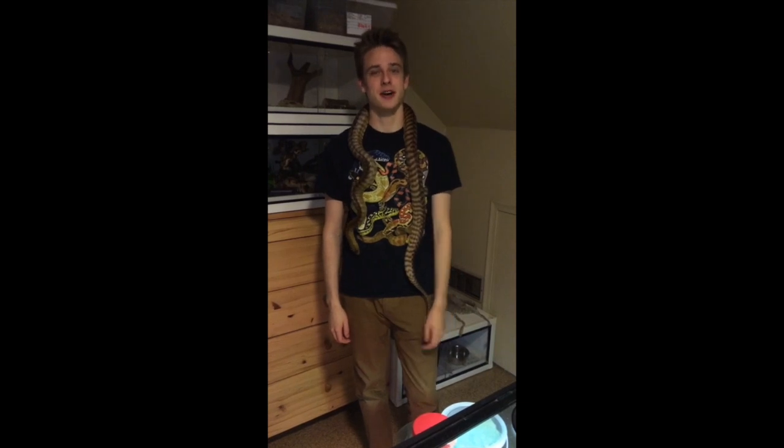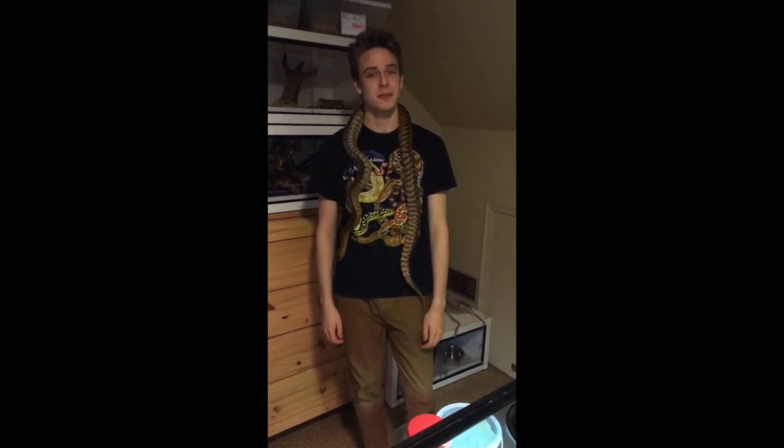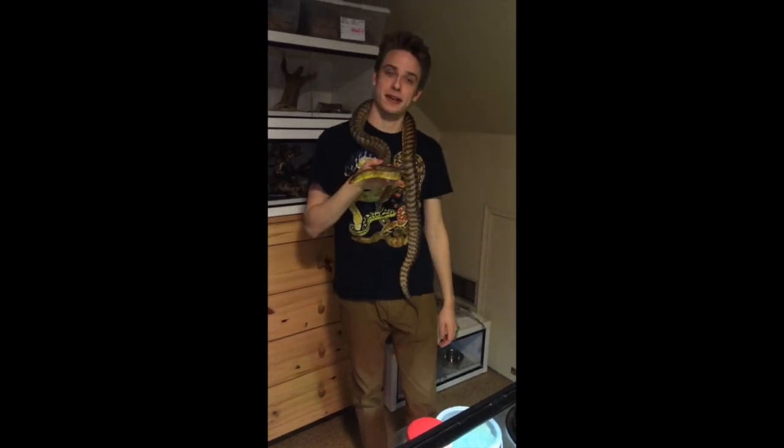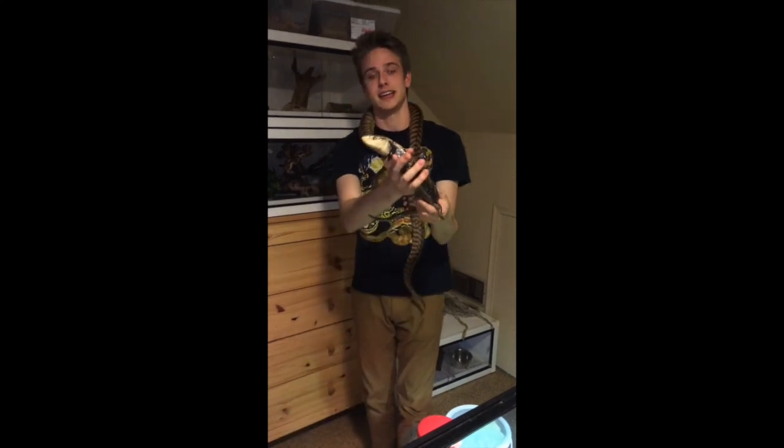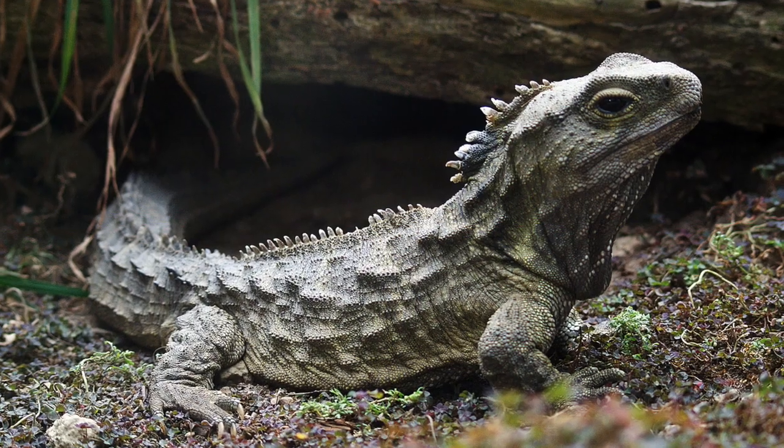Hey zoology friends. Today we're going to be talking about the Lepidosauria. The main lepidosaur group we're going to be talking about today is snakes, like this woma python. But other lepidosaurs include lizards, like the Indonesian blue-tongued skink, as well as tuataras from New Zealand.